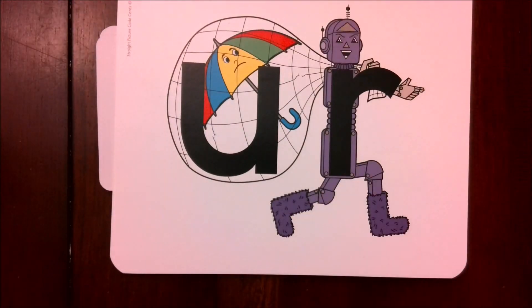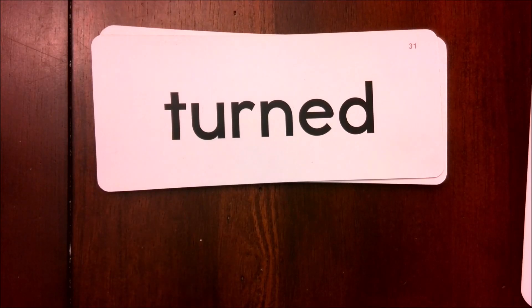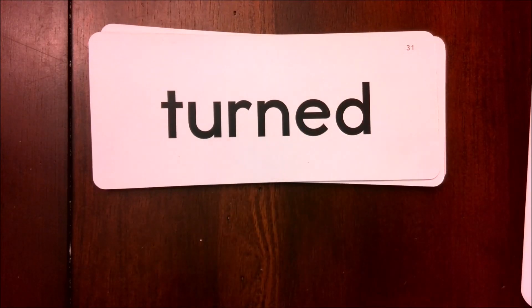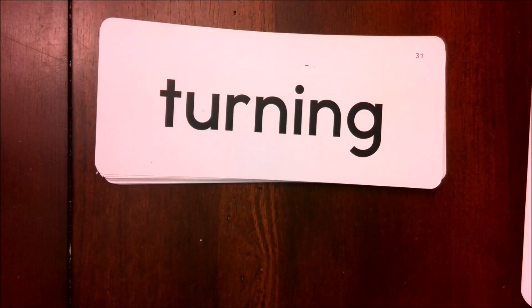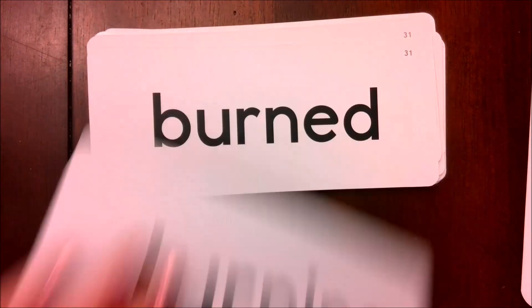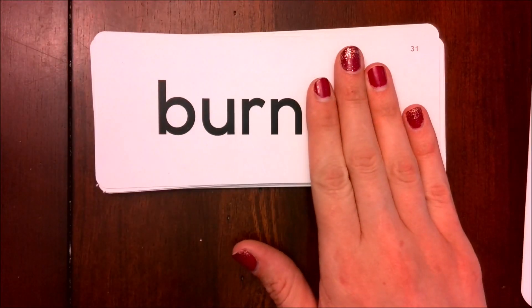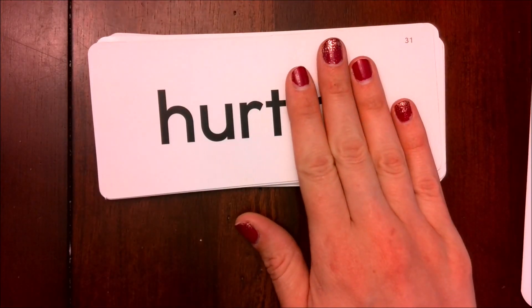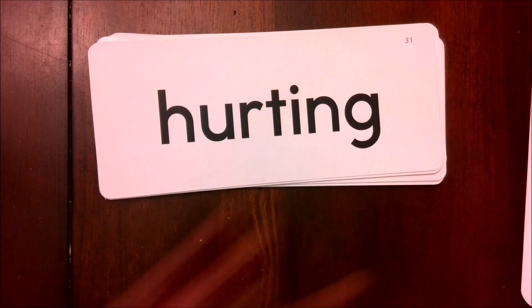My next set of words has Urgent-er in them. This is R-controlled, so my vowel does not get to make its normal sound — it is controlled by the R and just says Ur. On this word I see E-D, and we know that E-D is a suffix. So if I cover it up, my base word is turn. Add the E-D to make it turned. My next word has the same base word of turn, but my suffix has changed — now I have I-N-G, meaning it's happening right now, so this word is turning. Here I have my E-D suffix again; base word is burn, the word is burned. My I-N-G suffix — my base word is hurt, the word is hurting.